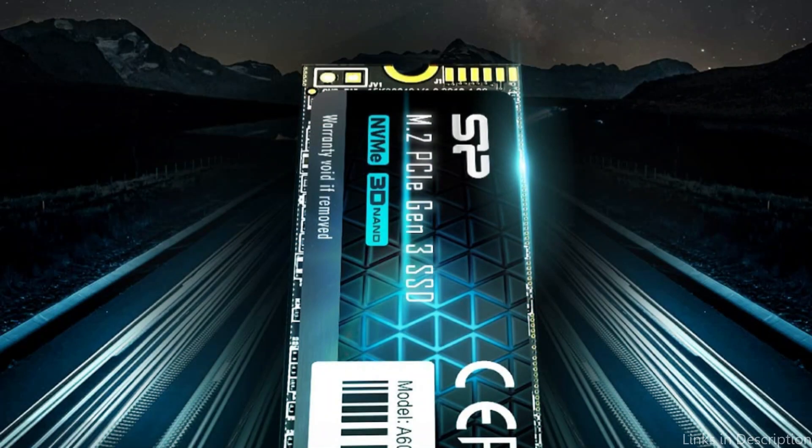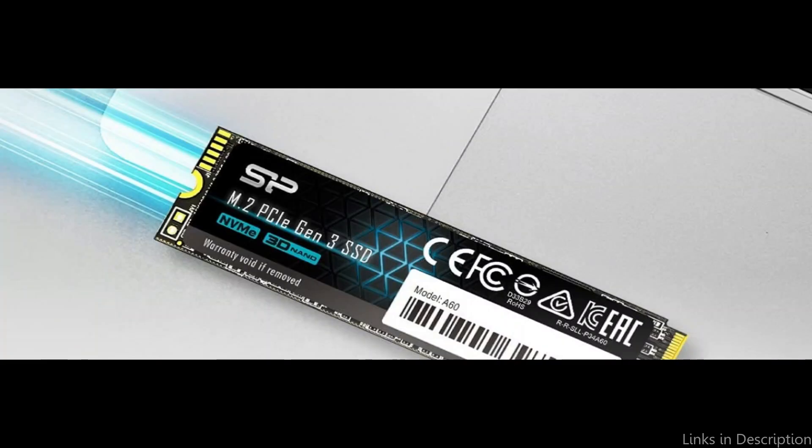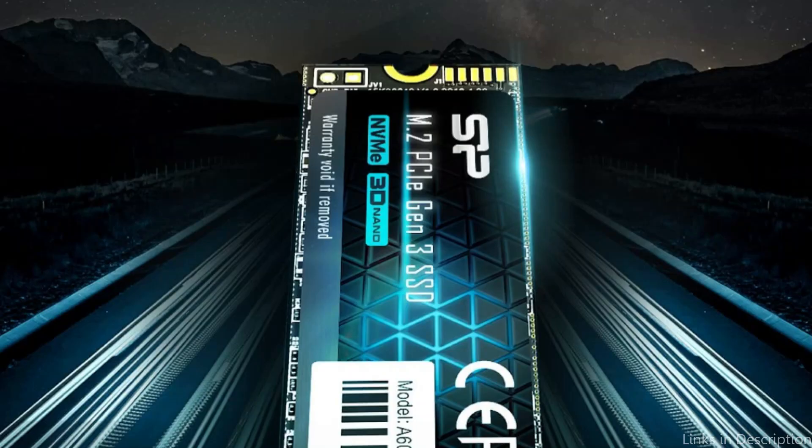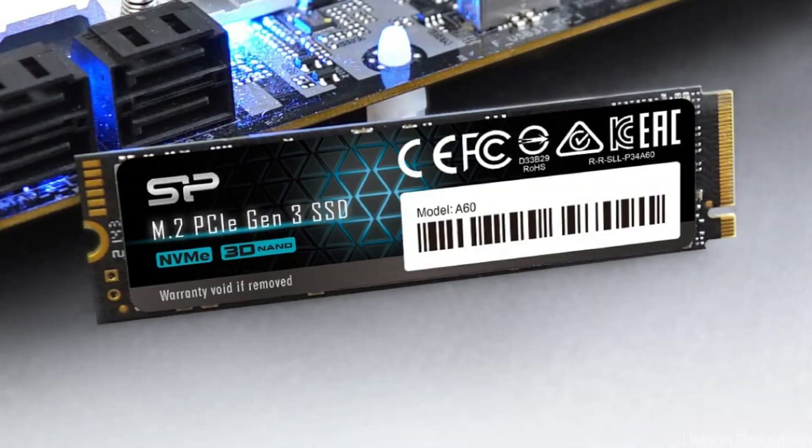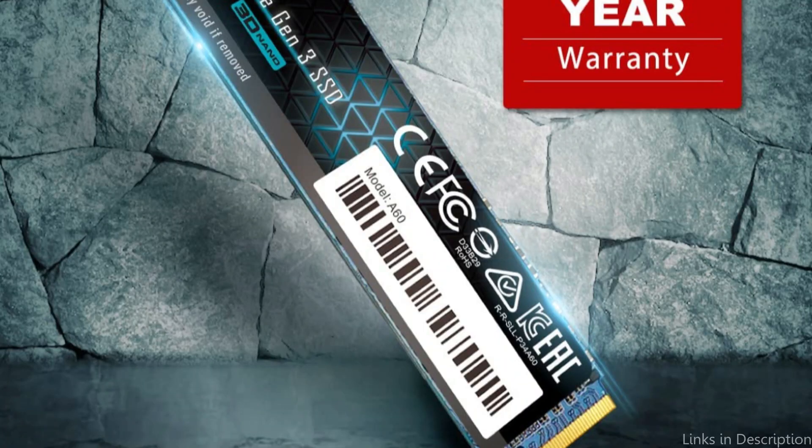In conclusion, the Silicon Power NVMe M.2 SSD is a good option for individuals searching for a cost-effective yet powerful SSD. Anyone hoping to increase their storage capacity without breaking the budget will find it to be a wonderful option because of its impressive read and write speeds and sturdy build. So these are some of the best-budget NVMe M.2 SSDs to buy. If you enjoyed our video, leave a like and subscribe to my channel for future updates.